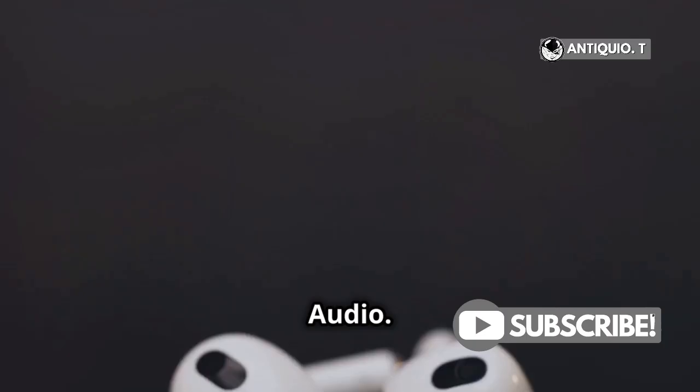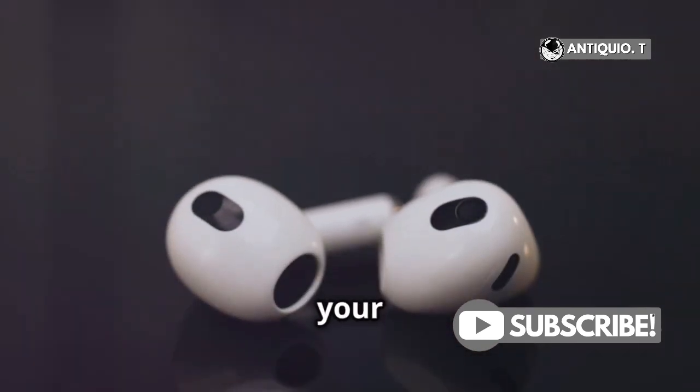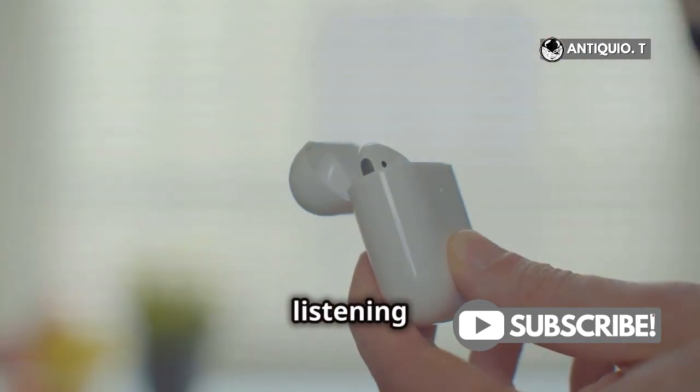And then there's adaptive audio. This feature adjusts the noise-canceling levels dynamically based on your surroundings. Whether you're in a noisy coffee shop or a quiet office, your AirPods 4 adapt to give you the best listening experience.